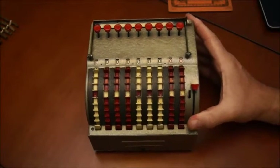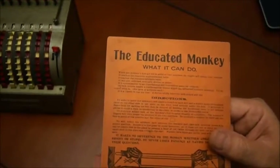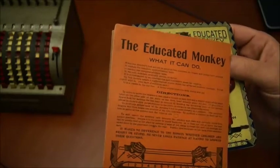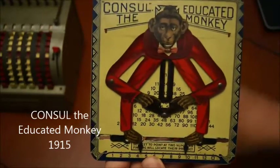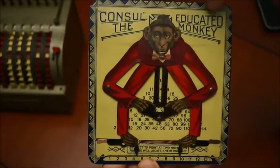So why do I talk about that? It's just to introduce the next one, which is this one. It's called the Educated Monkey and this one is from 1915, so it's exactly a hundred years old. It looks like this — it's a game, a toy for children at that time, and the name is Consul, the Educated Monkey.